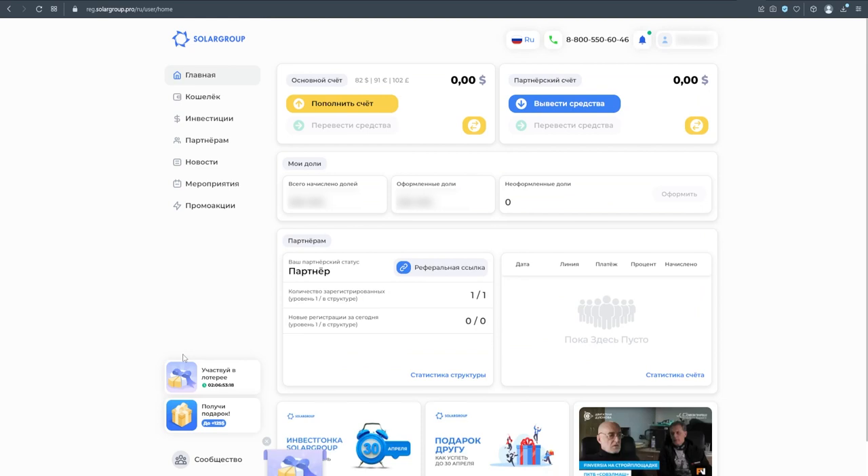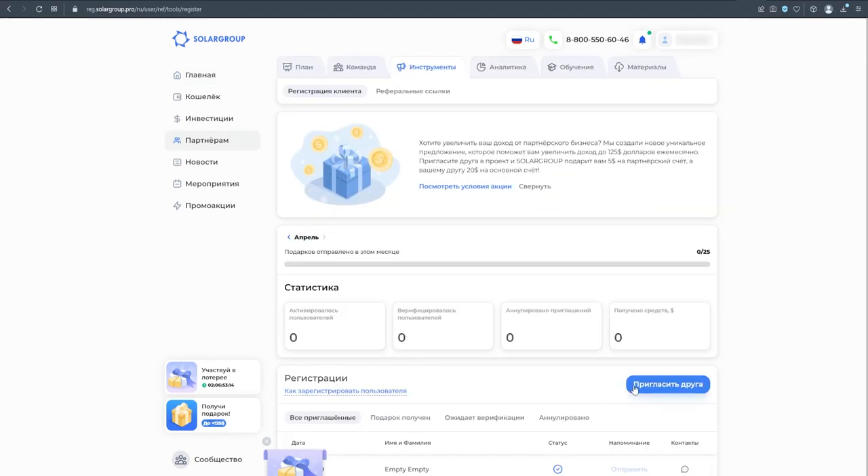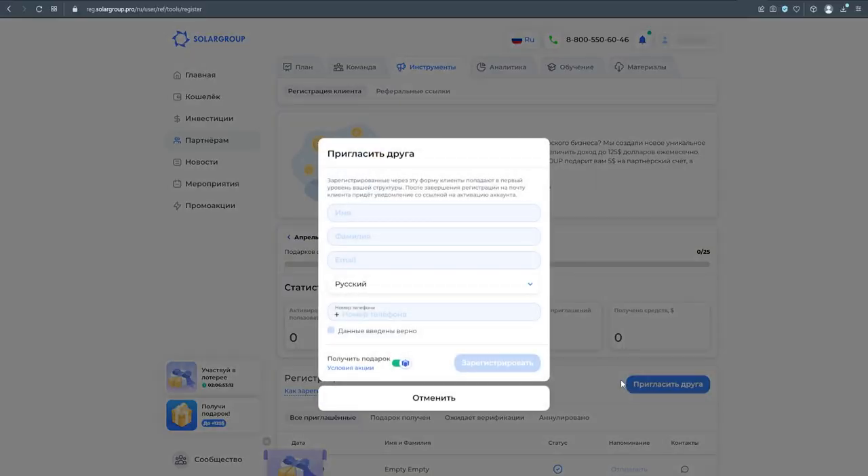On April 30th, the 'Gift for a Friend' option, which has been available in the project for several years, will expire. Until that time, you can still invite new participants to the project and get a monetary reward. From May 1st onward, you will still be able to invite new participants, but without receiving any gifts.